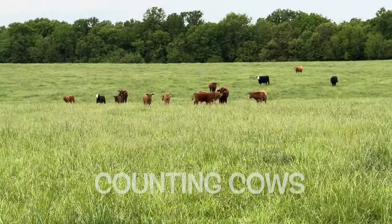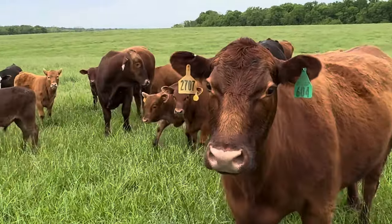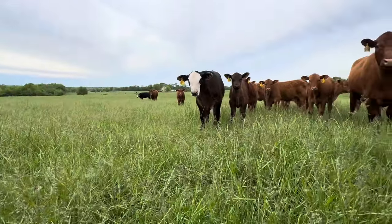Seems like I'm constantly counting cows, but this time of year I need to make sure that everything's where it needs to be and no cows are off having trouble calving. I count them a lot.